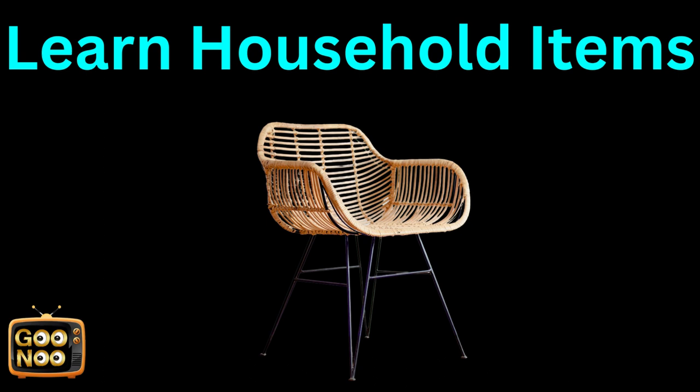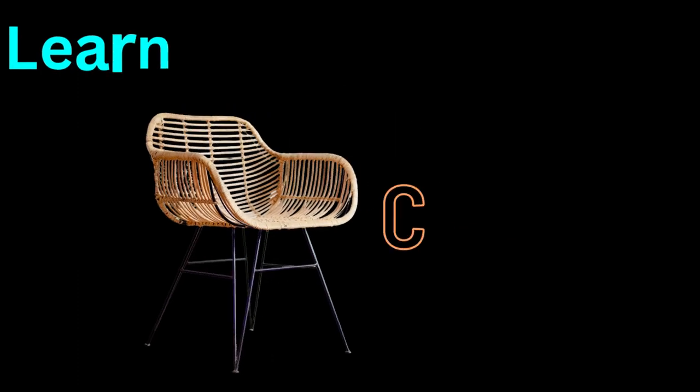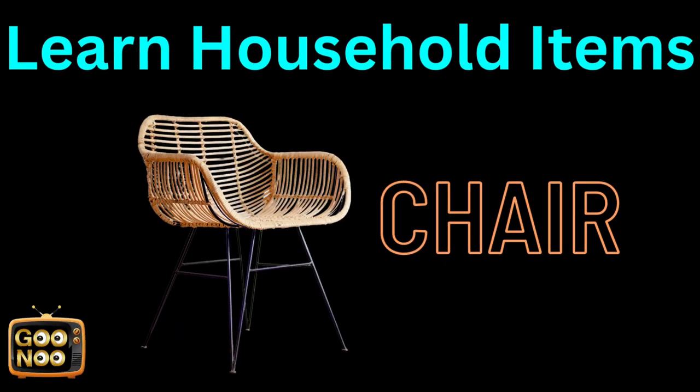Now let's try to learn the next thing. This item is a chair.